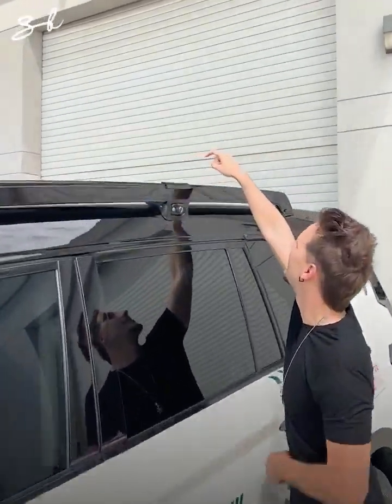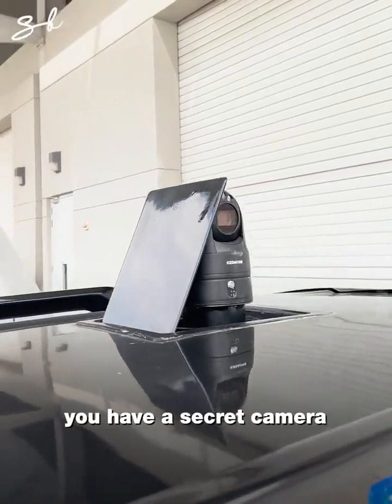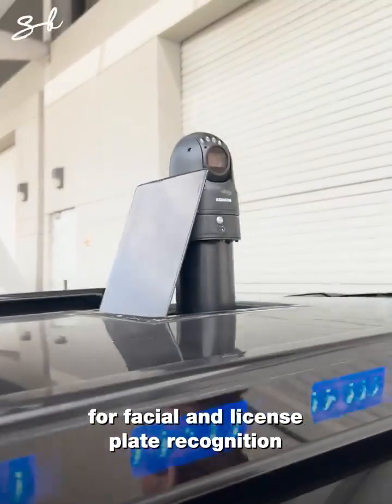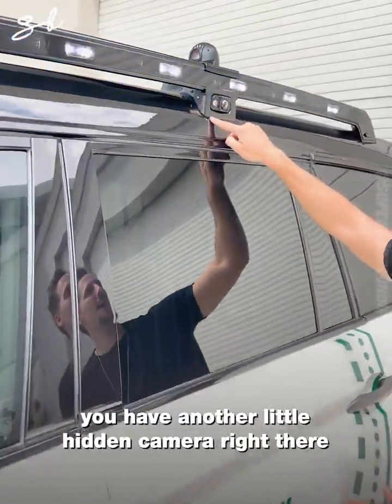Up here, you have a secret camera for facial and license plate recognition. This is your light bar, and you have another hidden camera right there.